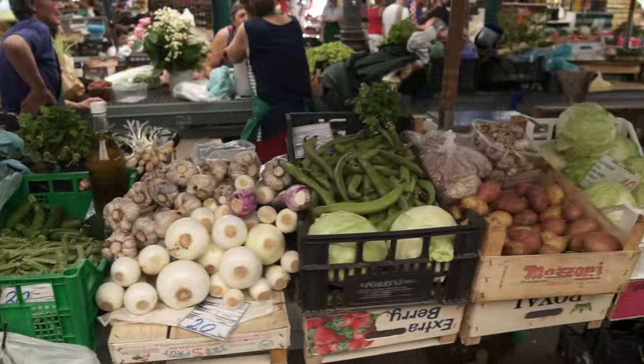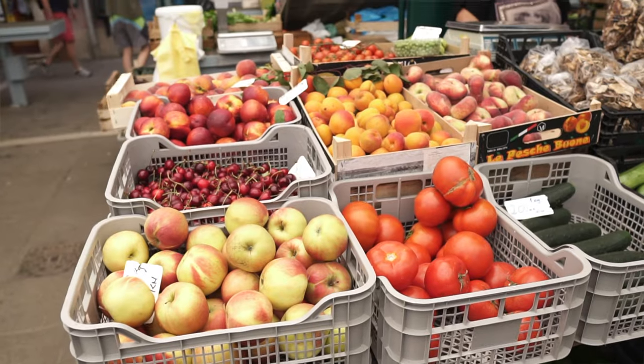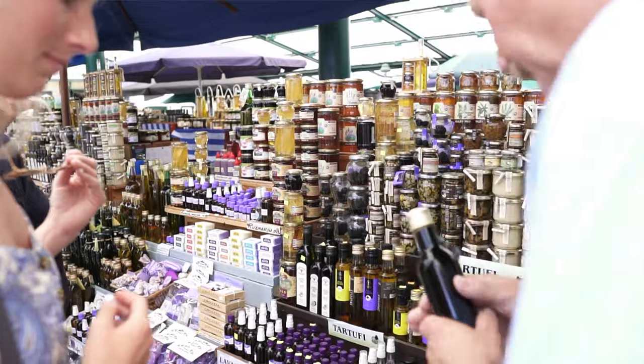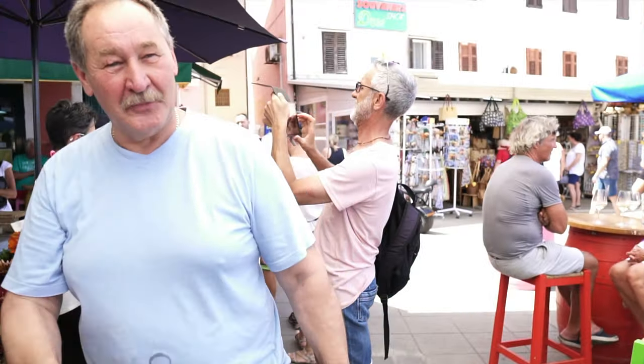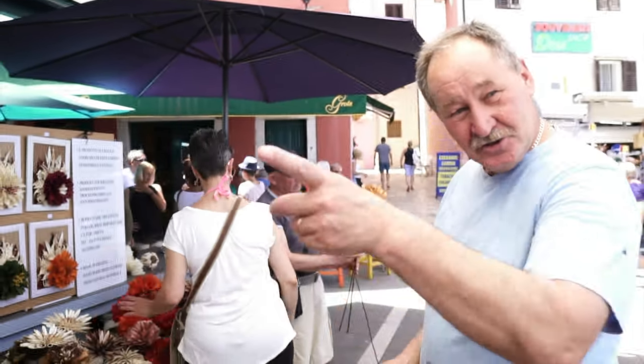I wonder why it was so crowded, but today is Saturday so they're selling a bunch of fruits and vegetables. I think it's truffle season too — I hope I can convince Sami to buy some. Let's go check it out. Look at this cute little thing. Wow, I've never tried it before. It's all ground mushrooms. Thank you for letting us try everything.